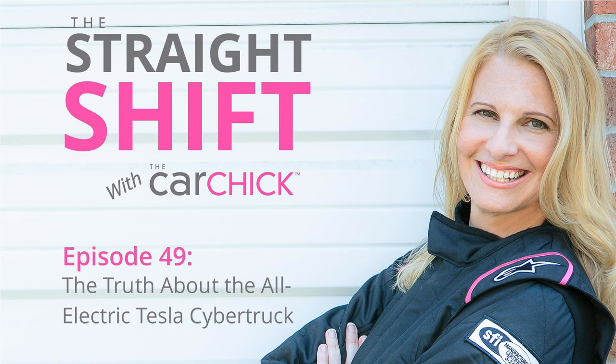Hey everyone and welcome to the Straight Shift. Today we are going to talk about something that has been really hot in the automotive news cycle over the past week: the Tesla Cybertruck. I want to give you a little disclaimer — well, actually it's the opposite of a disclaimer. Tesla is not paying me to talk about their products. In fact, none of the automakers pay me to talk about their products on my podcast. The opinions expressed are mine and mine alone.